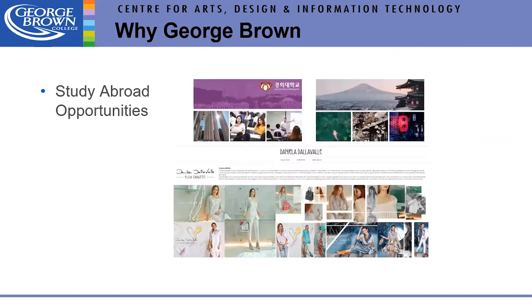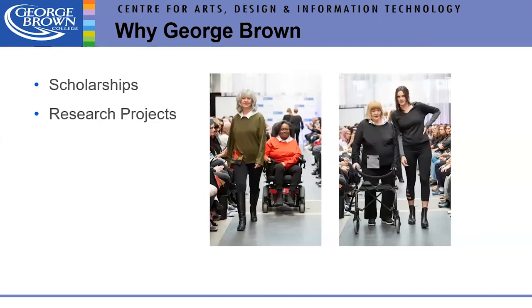If COVID gives us a break, we hope to study abroad again. In the past we've had opportunities in Korea, Japan, and Italy. Right now our international centre is working on virtual international internships. We also have lots of scholarship money every year — college-wide, division-wide, and specific to our area — that students can apply for.